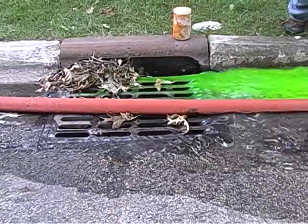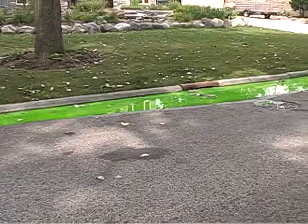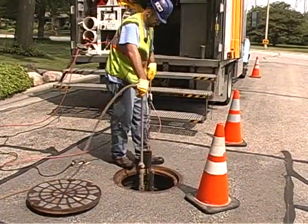Failing sewer systems, basement backups, regulatory requirements — whatever the reason, identifying leaks in your sewer system is critical.